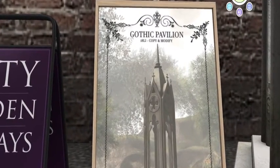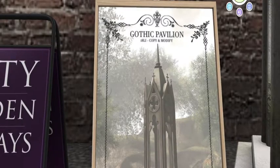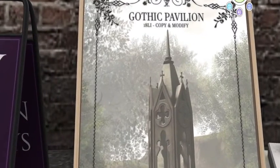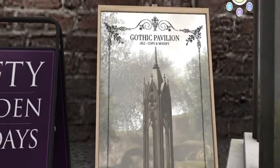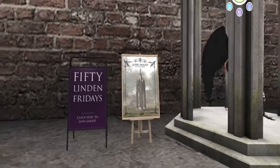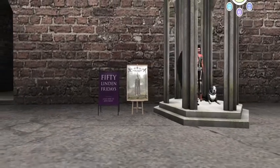It's 18 land impact, and I like that it has 18 land impact because of the detailing. Look at the detailing — it's quite beautiful. It is copy and modify, so you can put it on more than one spot.